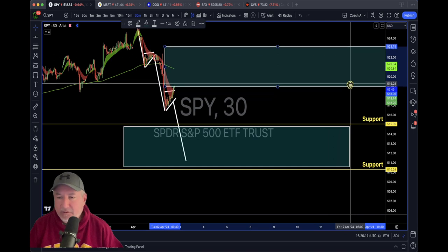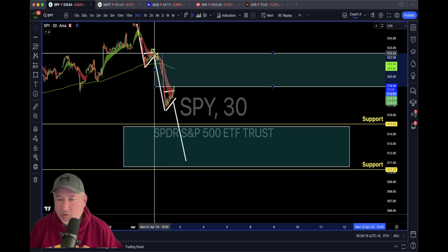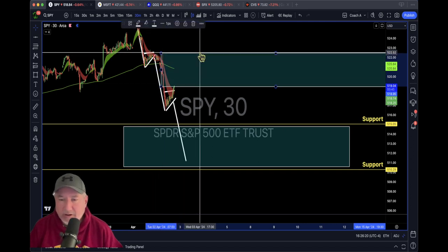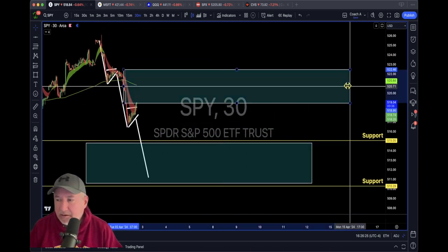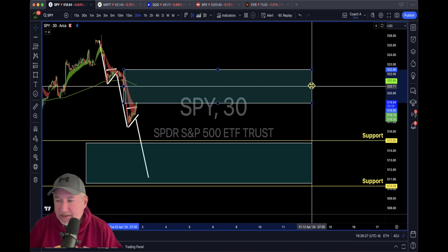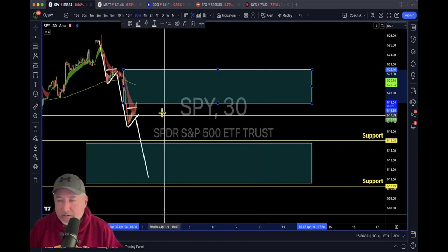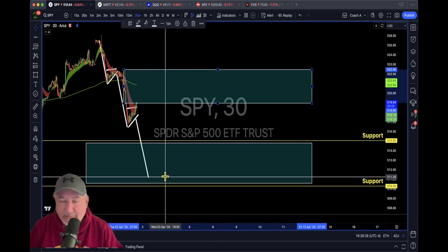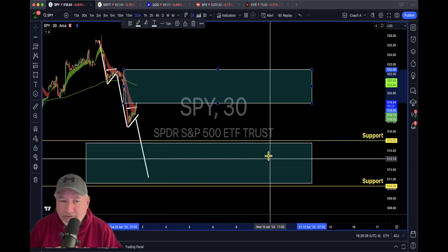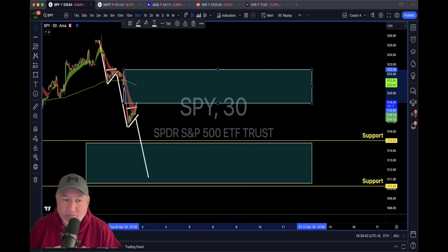We also have another gap that could get filled — this was the top for SPY this morning, and SPY could potentially go up into there. Whether it does depends on what the market makers are trying to do. Keep this on your charts and understand SPY is in the middle of a pullback. This could be the major pullback — if you remember the last few videos, I showed you the rising wedge that is ready to fall.